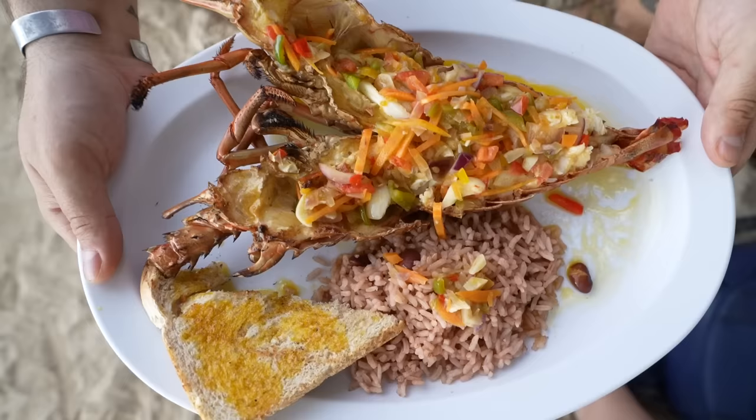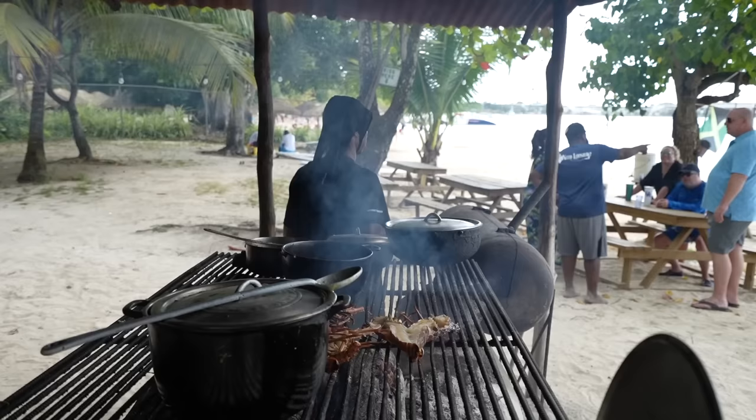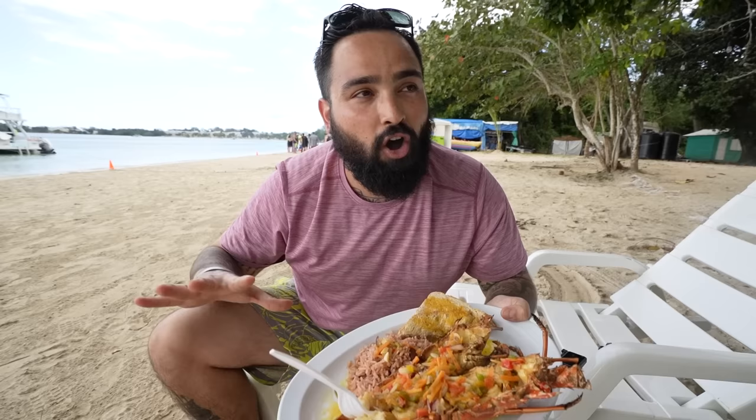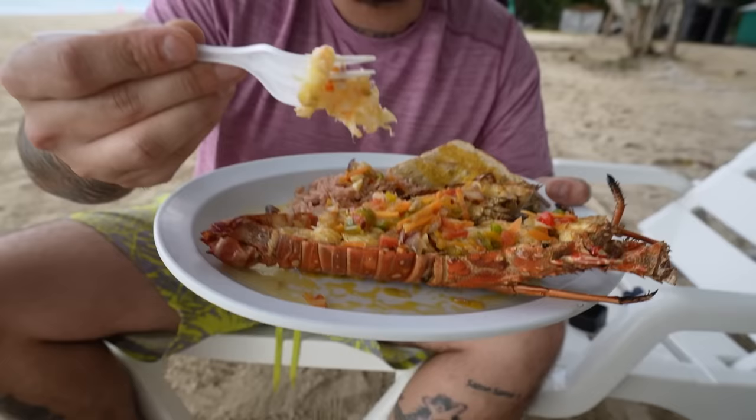This here is the specialty lobster that's only found in the Grill, picked fresh right here in the ocean every single morning. They throw it in a cage; you come, you choose your lobster — it all goes by price, starting at 25 all the way up to 150. This here is a $40 lobster. They prepare it right in front of you with rice, beans, and some toast, and it's all made entirely on a wooden flame. Look at how incredible this looks — all the vegetables and sauce on top. Look how juicy.